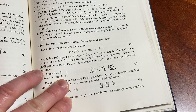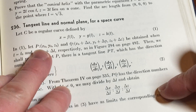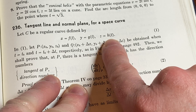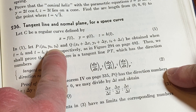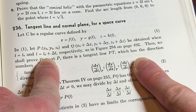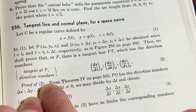Tangent line and normal plane for a space curve — this is something you do in a Calc 3 course. Let C be a regular curve defined by parametric equations x = f(t), y = g(t), and z = h(t), where t is called the parameter. Let P(x₀, y₀, z₀) be an ordered triple, and Q would be another point — two points obtained when t = t₀ and t = t₀ + Δt respectively. Then we shall prove that at P, there is a tangent line Pt which has the direction numbers — tangent at P direction numbers.